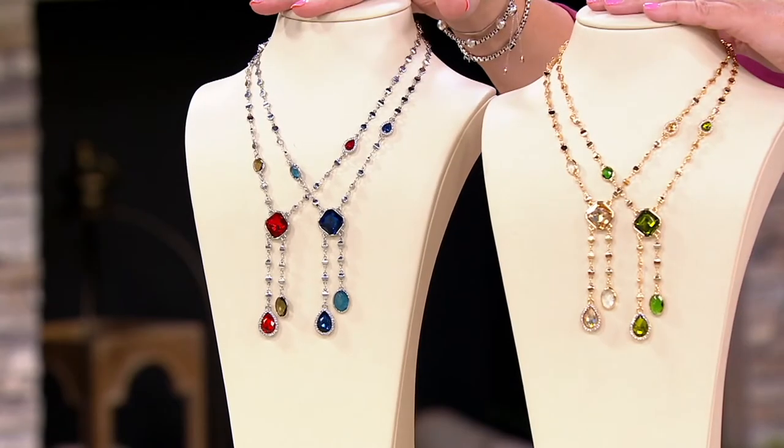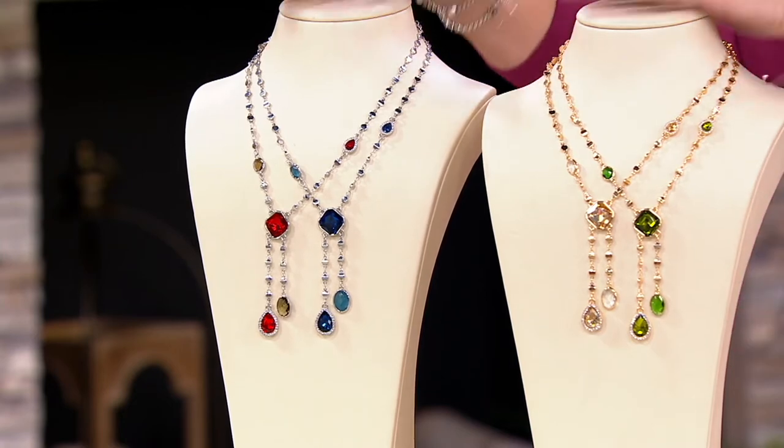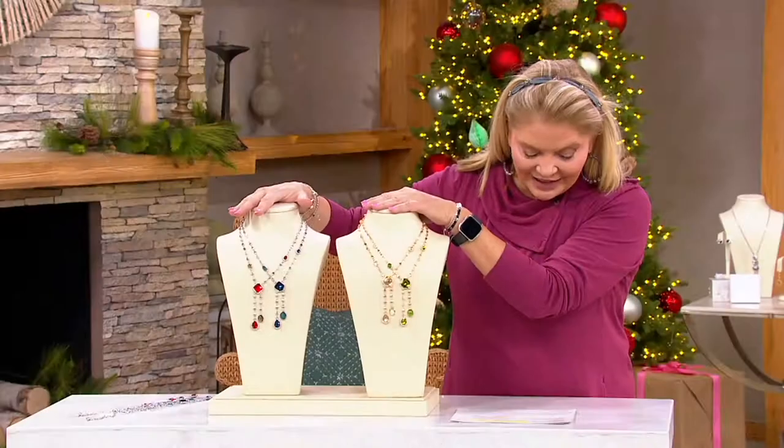This is so new, we don't even have images on QVC.com, so please forgive us on that. I don't think I got my sample. So this is what we have — that's how limited it is.